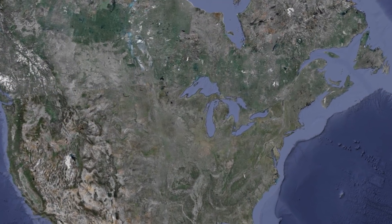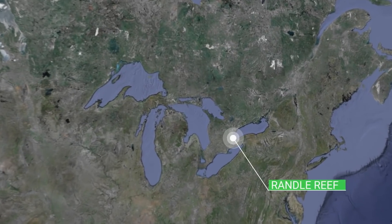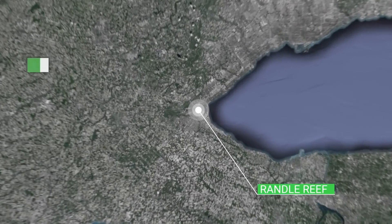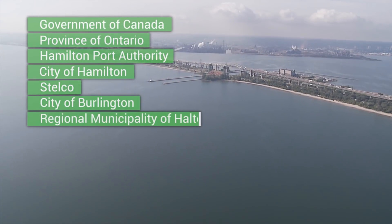The Randall Reef is the largest contaminated sediment site on the Canadian side of the Great Lakes. Environment and Climate Change Canada is leading a project to clean up the site with funding support from the Government of Canada, the Province of Ontario, the Hamilton Port Authority, the City of Hamilton, Stalco, the City of Burlington, and the Regional Municipality of Halton.